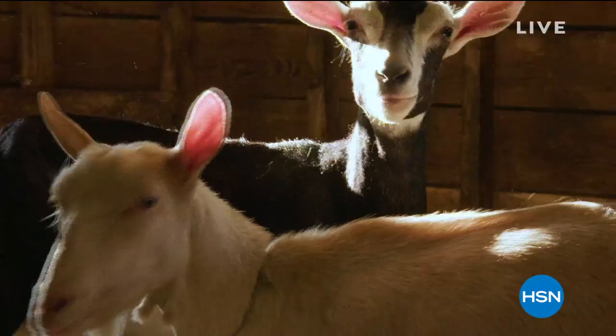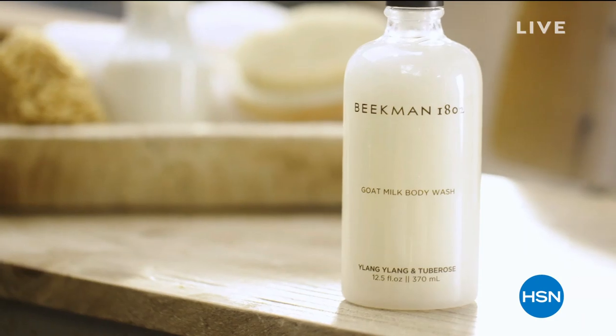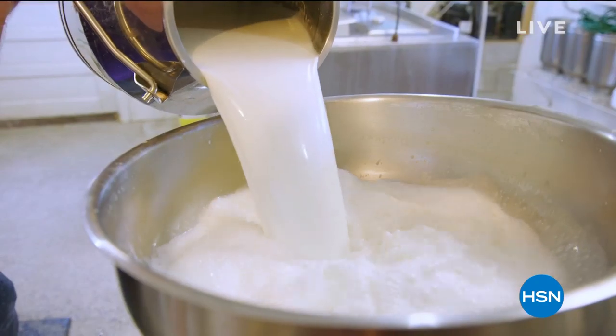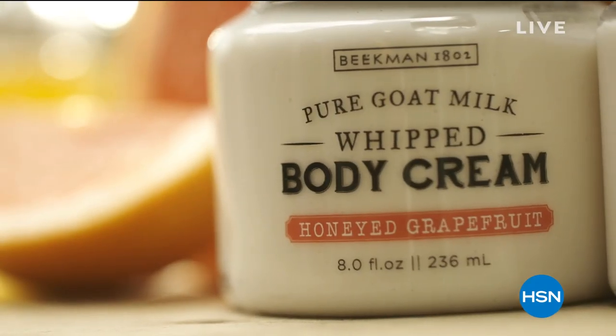Every single bath and body product we make is packed with goat milk. And the foundation of every beauty regimen has to start with the way you cleanse your skin. You've got skin cells that cover every inch of your body, and that's why we put the goat milk in every single product we make. It really just is an amazing ingredient.